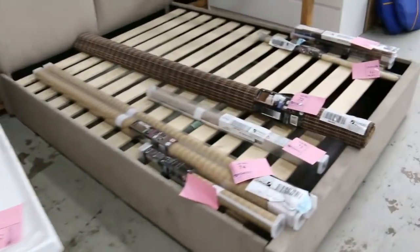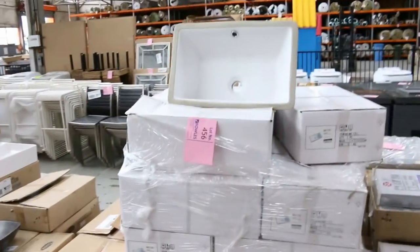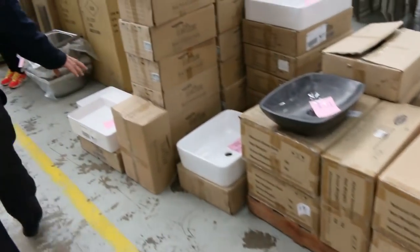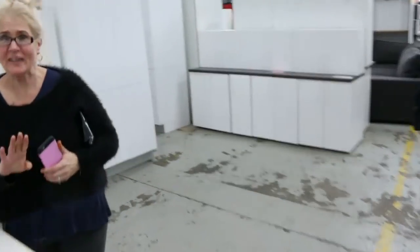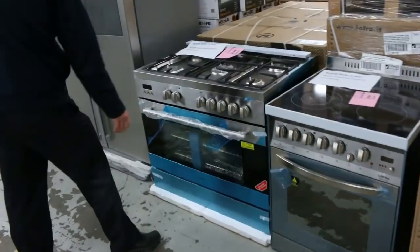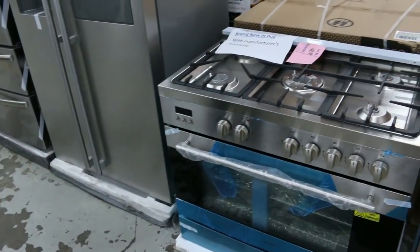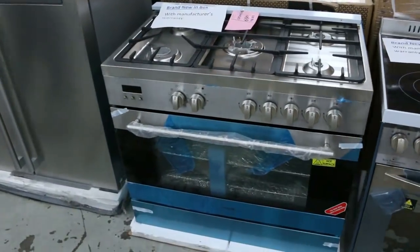That's the sort of money they'll be commanding tomorrow I think. More basins here, heaps of stone vanity basins, ceramic vanity basins, sinks, complete kitchens — heaps of complete kitchens. Have a look at these freestanding cookers, all brand new in a box. Something like that you're probably looking at just over a thousand dollars, so really nice buying.